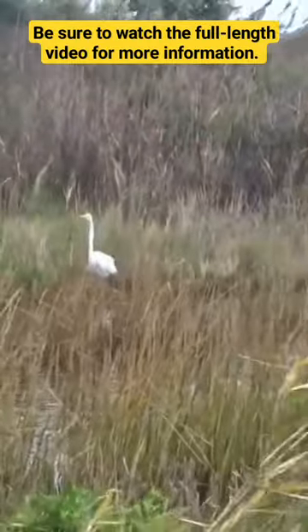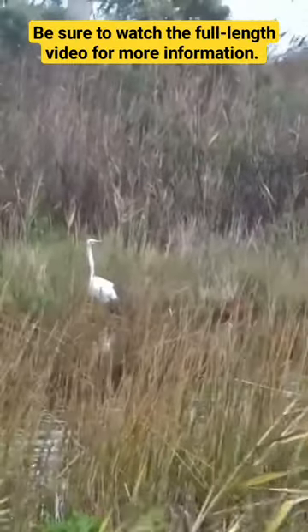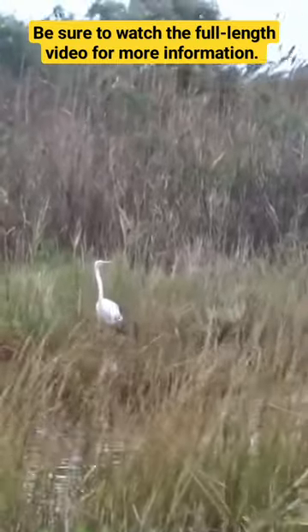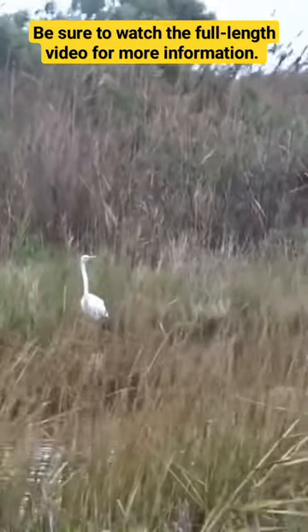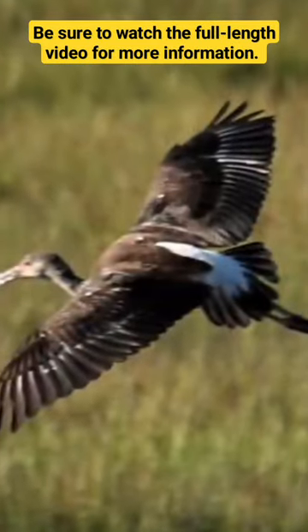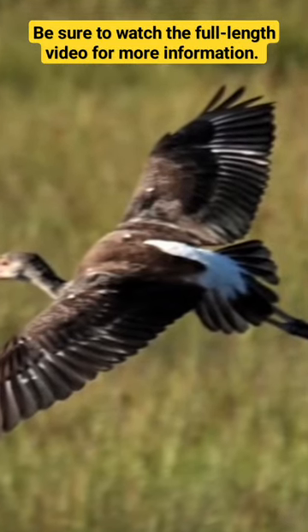Birds like herons, egrets, and ibis have evolved to endure these blustery conditions. Although they feed in the water, they still have to move around to find new feeding spots. These birds are built for the challenge of flying in the face of adversity.